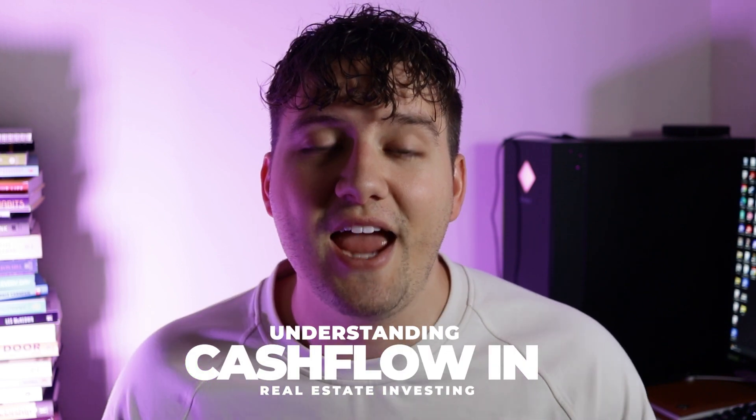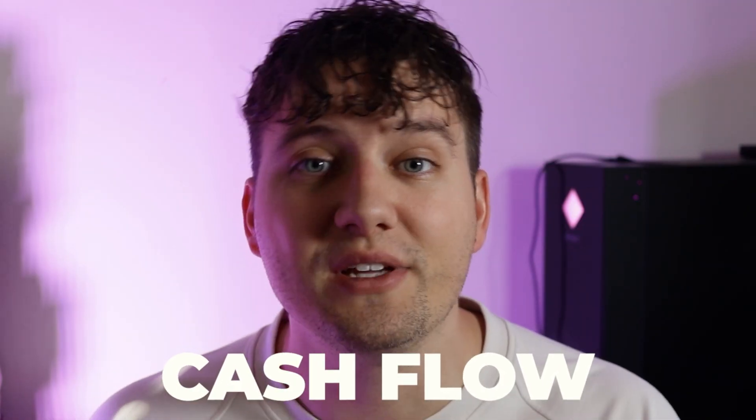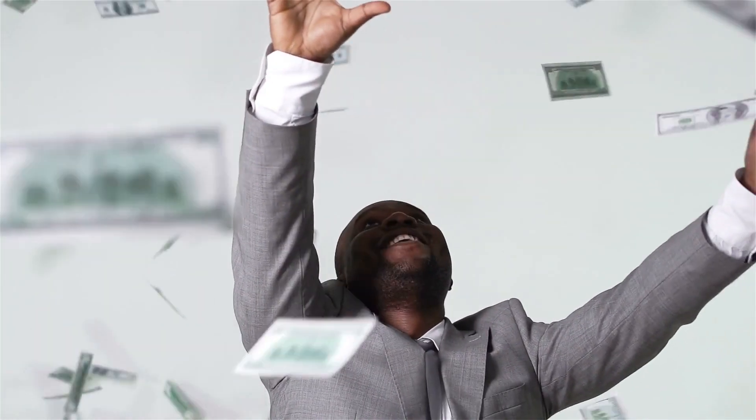In this video, I'm going to help you understand what cash flow is in real estate investing and what determines if a property is going to cash flow or not. Cash flow is the money that comes in and out of your real estate investment — the difference between your rental income and your expenses. Positive cash flow means you're earning more than you're spending; negative cash flow means the opposite.